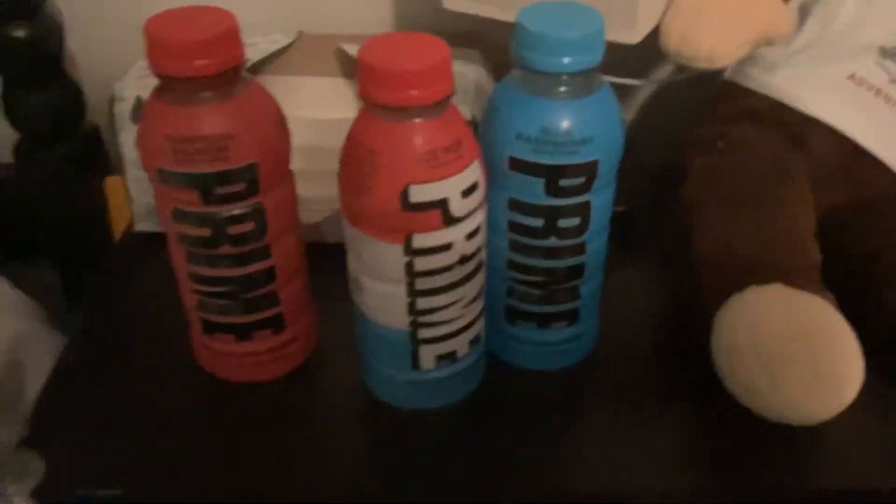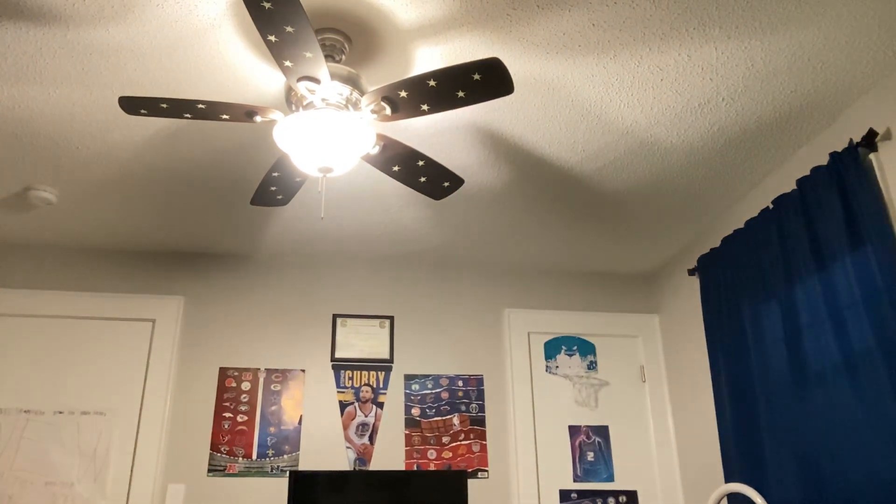These are the contenders. Yo, you don't even know how happy I was when I saw them. So far I think this one is going to be the best, second best is going to be this one, and third best this one. At the end we'll see. I'm going to rate each out of 10. First up, Tropical Punch.